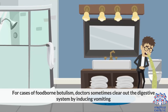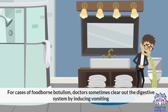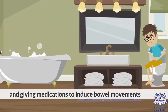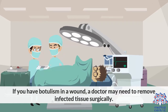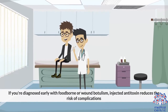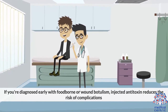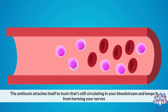For cases of foodborne botulism, doctors sometimes clear out the digestive system by inducing vomiting and giving medications to induce bowel movements. If you have botulism in a wound, a doctor may need to remove infected tissue surgically. If you're diagnosed early with foodborne or wound botulism, injected antitoxin reduces the risk of complications. The antitoxin attaches itself to toxin still circulating in your bloodstream and keeps it from harming your nerves.